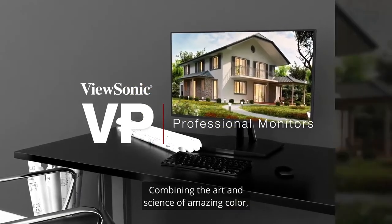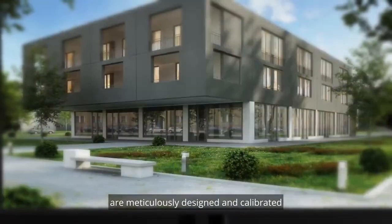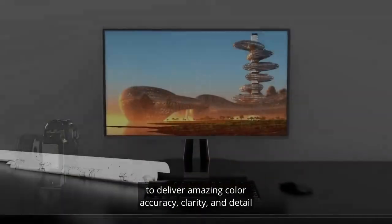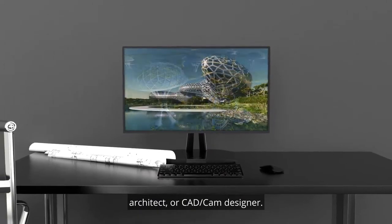Combining the art and science of amazing color, ViewSonic's VP Series of Monitors are meticulously designed and calibrated to deliver amazing color accuracy, clarity, and detail that are of critical importance to an engineer, architect, or CAD-CAM designer.